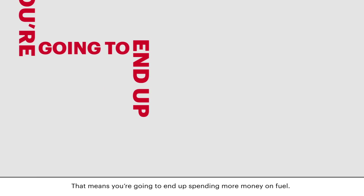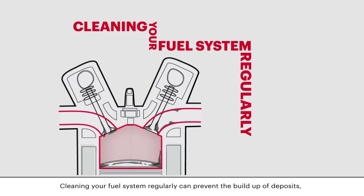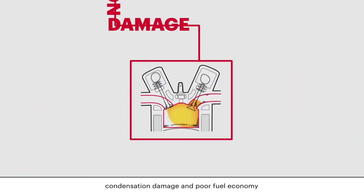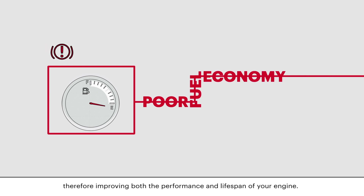That means you're going to end up spending more money on fuel. Did you know? Cleaning your fuel system regularly can prevent the build-up of deposits, condensation damage, and poor fuel economy, therefore improving both the performance and lifespan of your engine.